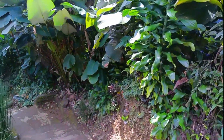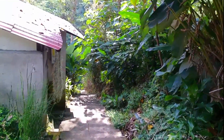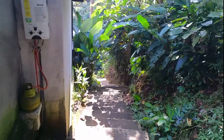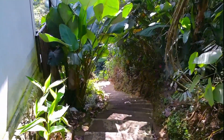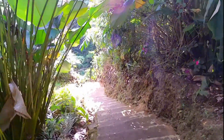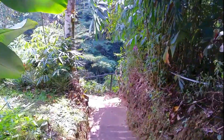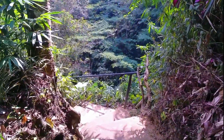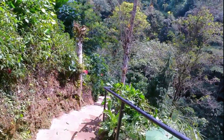After buying the tickets, we continue on. We will descend a few more steps to reach the waterfall. This is actually our first visit to this waterfall in Munduk village. Earlier we saw several cars and motorcycles parked in the parking area, so we will likely be sharing the waterfall with other visitors.